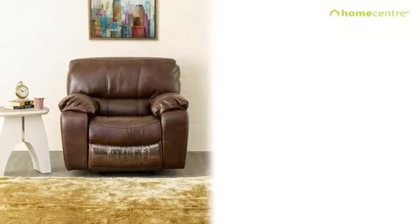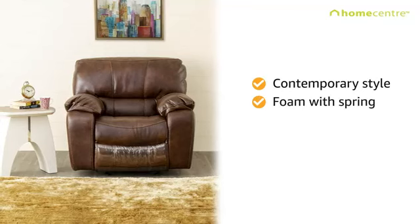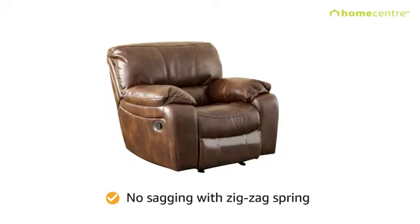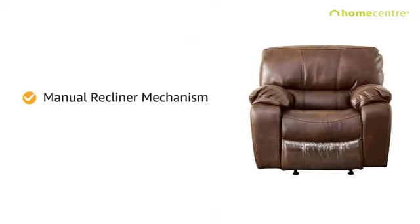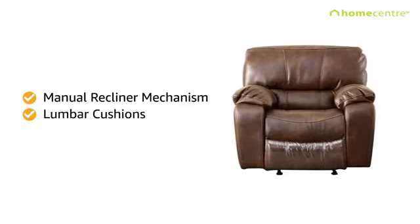Add warmth to your living room with this contemporary style recliner that has foam with spring seating for comfort and backrest with high elastic nylon webbing. It is incorporated with a zigzag spring with end-to-end hold that ensures no sagging while being seated. The recliner has a manual mechanism and comes with lumbar cushions with high-density foam.